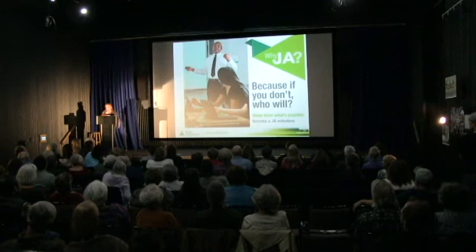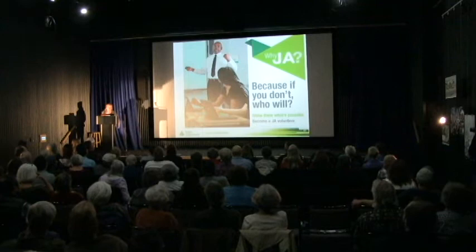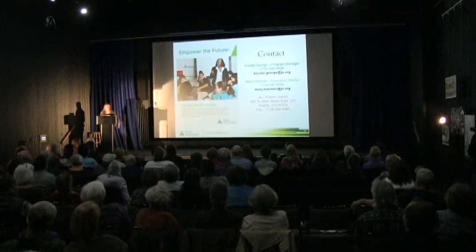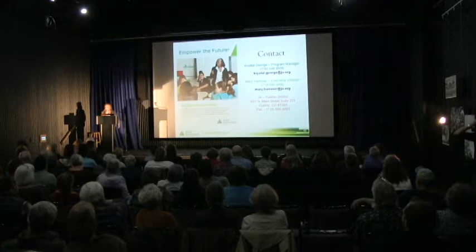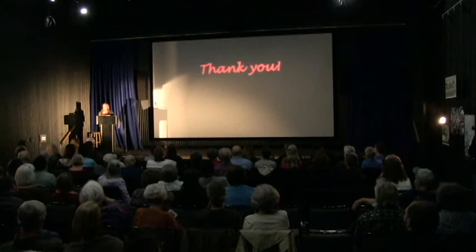Why JA? Because if you don't, who will? Show them what's possible. Come volunteer for JA. Come help us finance or fund a program. I have informational sheets in the outer lobby that tell you about Junior Achievement. There are volunteer forms that you can fill out and get back to us — we'd be happy to screen you through the school systems as a Junior Achievement Volunteer and train you on what needs to be done. Thank you very much.